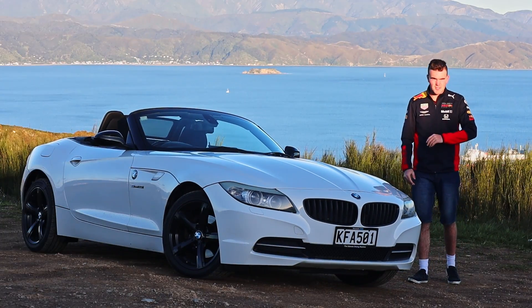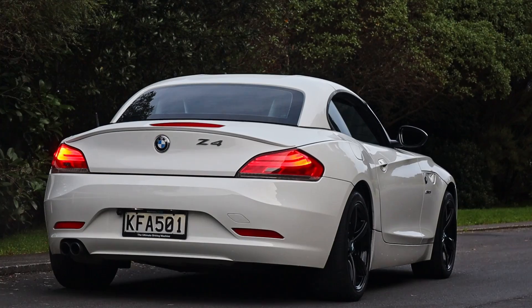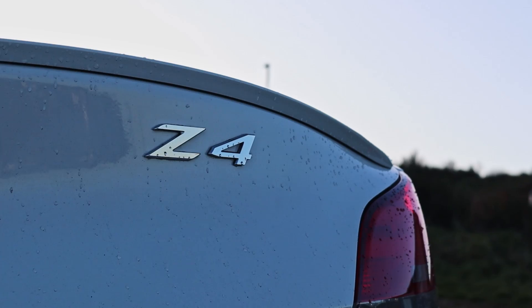G'day and welcome to another episode of Kiwi Car Life. Now that I've had my Z4 for a little over eight months, I think it gives me a great opportunity to let you know the seven things that I absolutely love about this car.